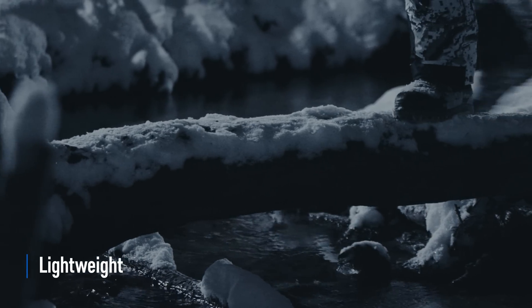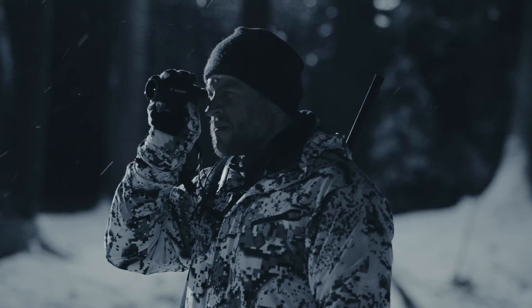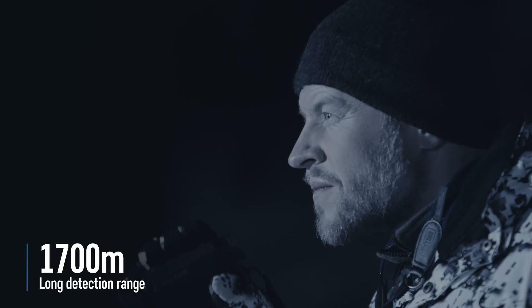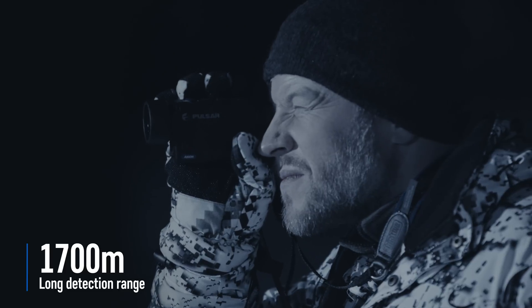Extremely convenient to use because of its light weight and incredibly small size, Axion delivers high optic magnification and long detection range up to 1,700 meters in pitch black.